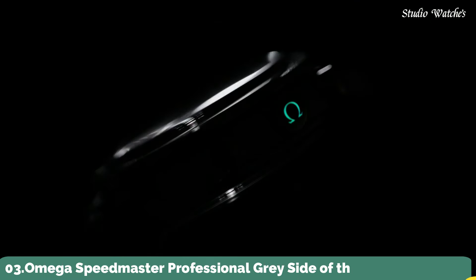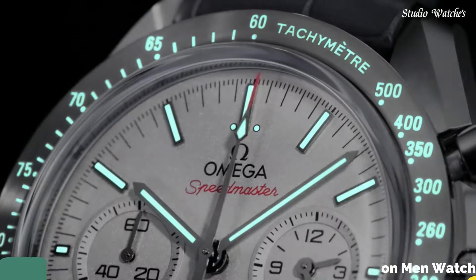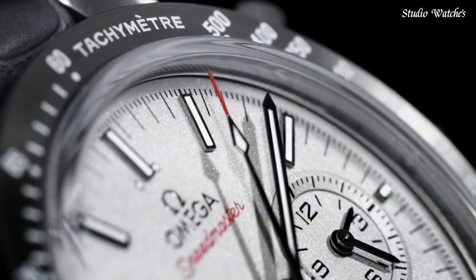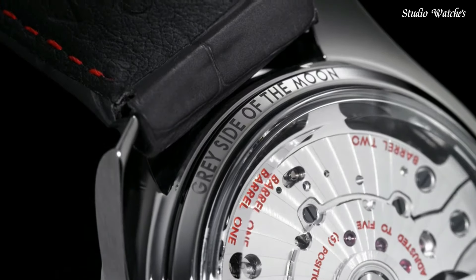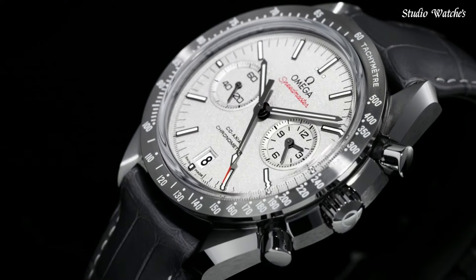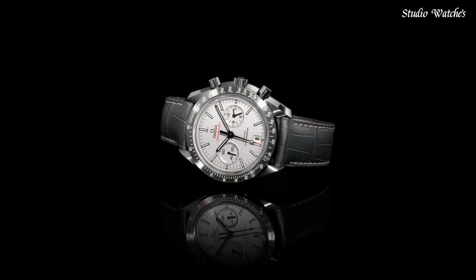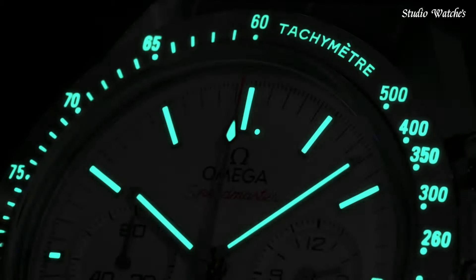Number 3: Omega Speedmaster Professional Gray Side of the Moon Men's Watch. Gray ceramic case with a gray leather strap. Fixed gray ceramic bezel showing tachymeter markings. Sandblasted platinum dial with luminous gray hands and index hour markers. Dial type: analog. Chronograph, caliber 9300 automatic movement. Scratch-resistant sapphire crystal.